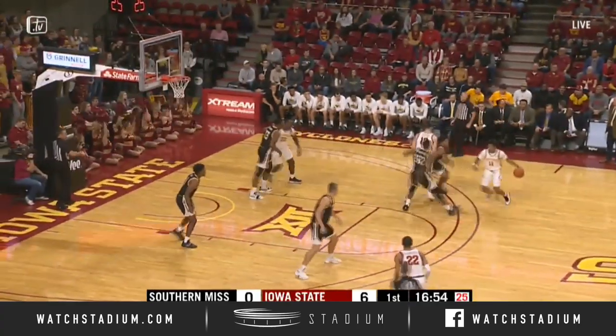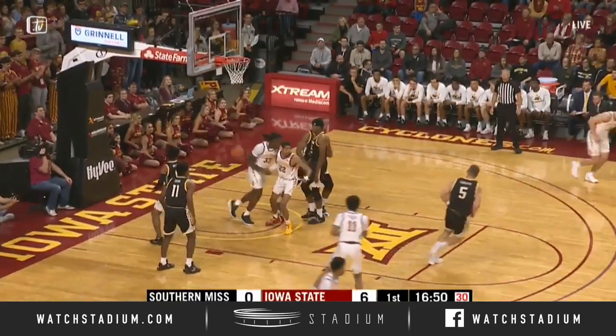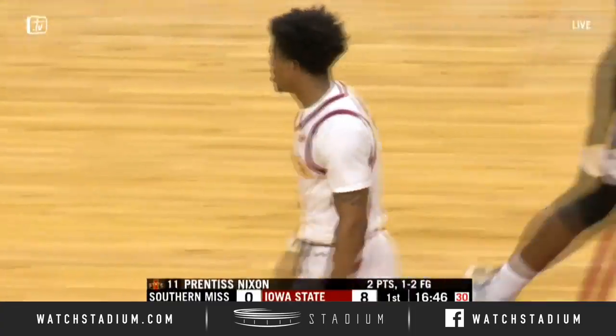Cyclones up 6-zip. Here's Nixon down the lane on a drive, floating teardrop, rimming good! Prentice. Nixon connects and the Cyclones are up 8-0.